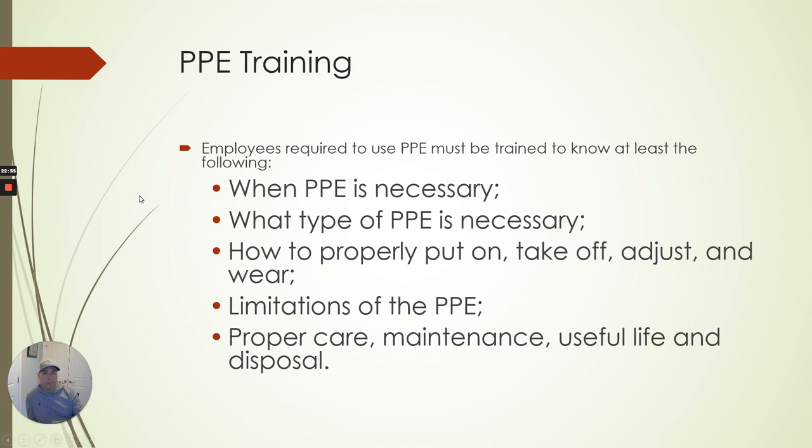PPE training: employees required to use PPE must be trained to know at least the following — when it's necessary, what types of PPE are necessary, how to properly wear, take off, and adjust it, the limitations of the PPE, and the proper care, maintenance, useful life, and disposal. As the manager or owner telling folks to wear it, you need to explain that when glasses get scratched, you'll give them a new pair — bring the old ones in and show me they look bad. They need to understand there is a life expectancy and they need to make you aware when equipment is not in working condition.